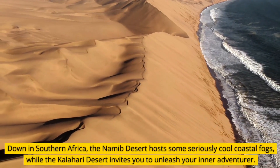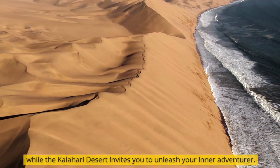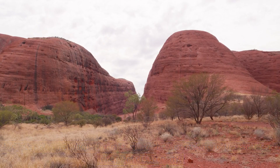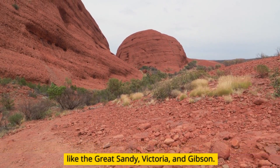Down in Southern Africa, the Namib Desert hosts some seriously cool coastal fogs, while the Kalahari Desert invites you to unleash your inner adventurer. And let's not forget about Australia, where the vast majority of the continent is one giant desert party. The Red Heart of Australia is home to a bunch of smaller deserts with names like the Great Sandy, Victoria, and Gibson.